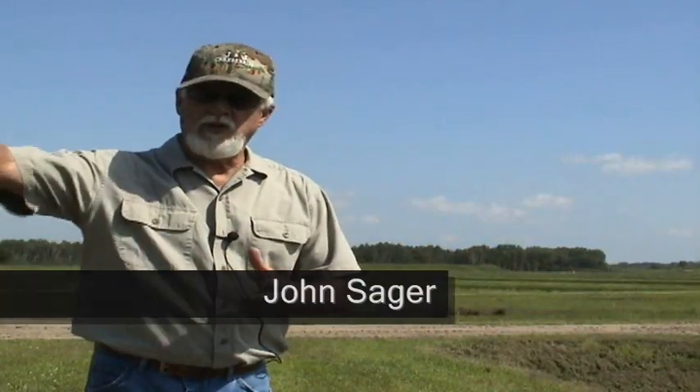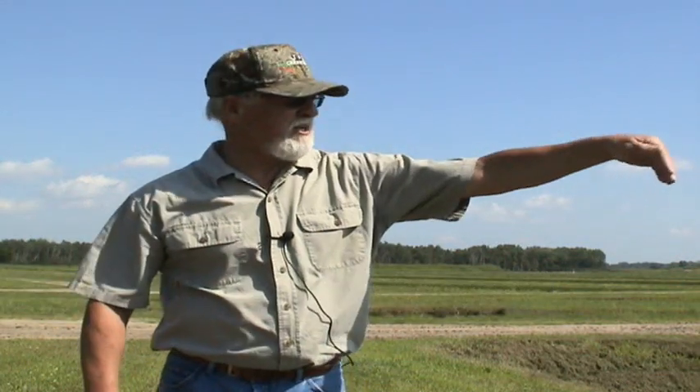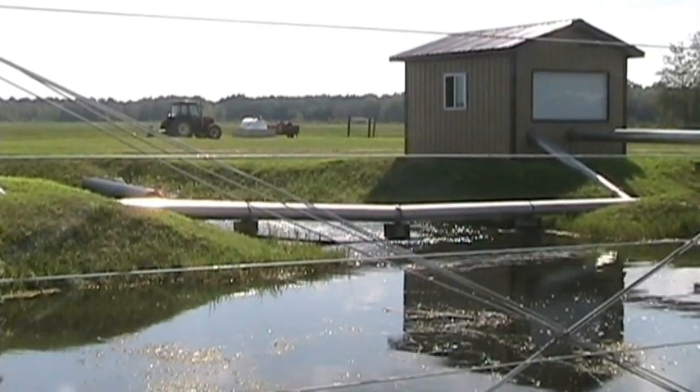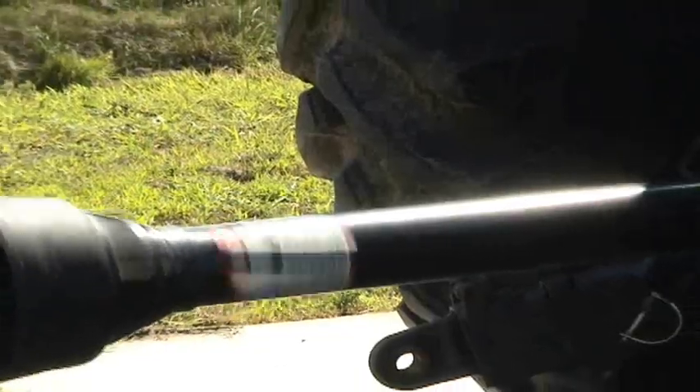In previous years that water was always lost to me. Now I bring that water back in all these channels and ditches I have. We lift this water up with the recovery station and we pump it back into my reservoir. Now I can turn around and reuse this water on another bed.